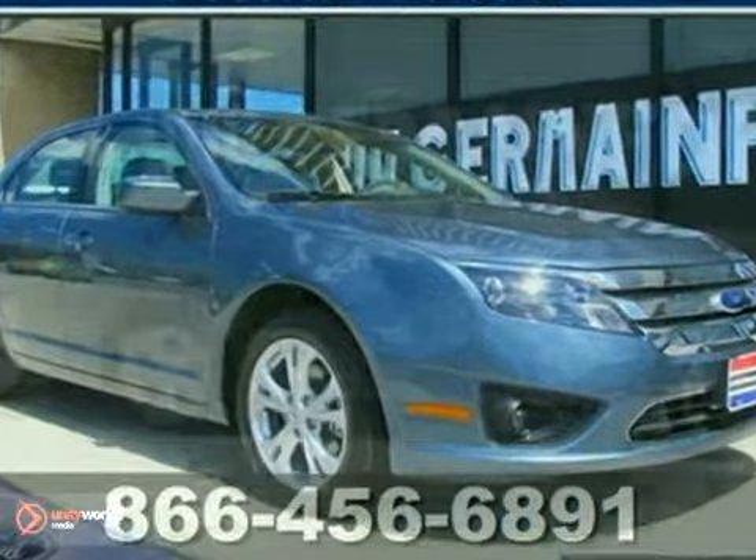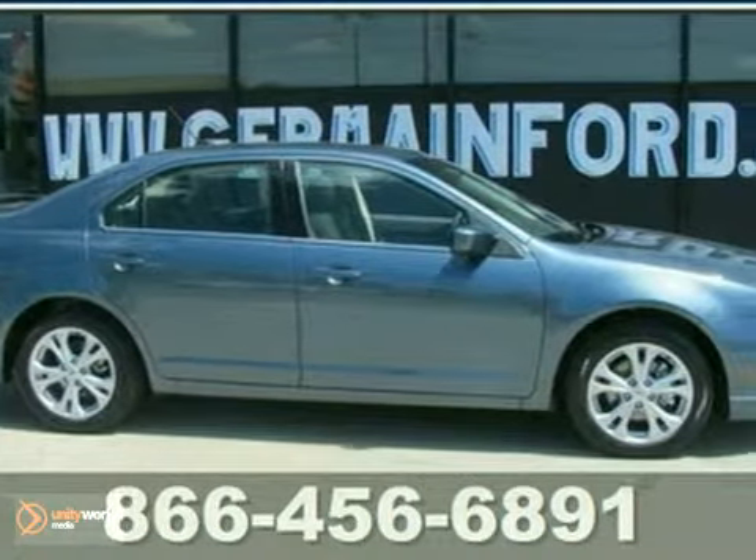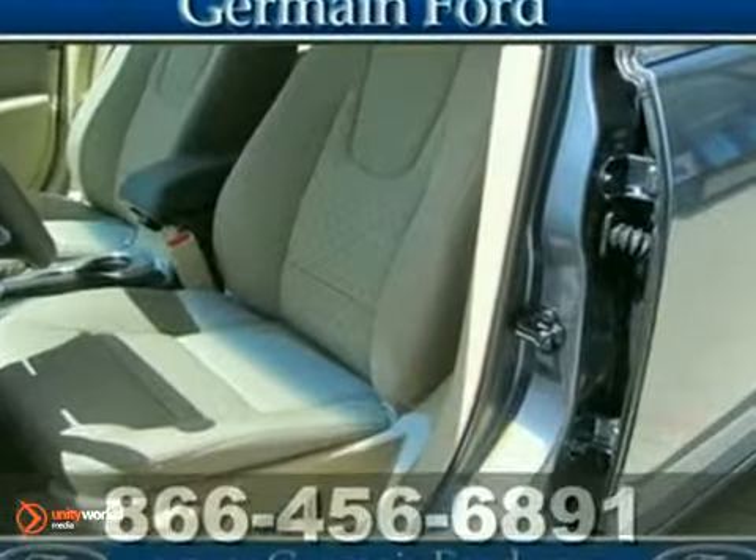Its many features include aluminum wheels, a CD player, climate control, side airbags, and traction control. It also has keyless entry and stability control.